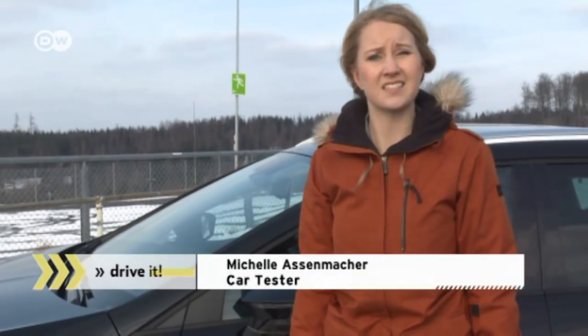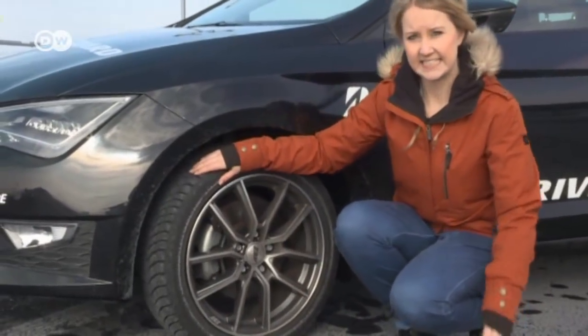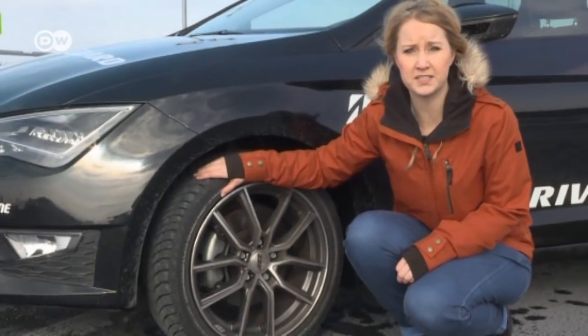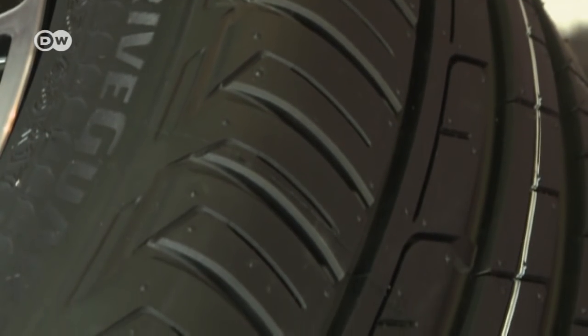Car tester Michelle Asenmacher knows from experience that a flat tire can ruin your day — you'll often need a car jack and a bunch of other tools. But Bridgestone's new Drive Guard tire is an exception. The manufacturer guarantees drivers can still safely drive for up to 80 kilometers after a puncture. Expert Sebastian Grimm explains: a flat car tire is like a deflated space hopper — if there's no air inside, it's not going to work.